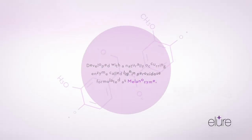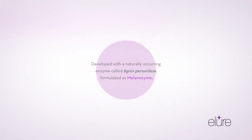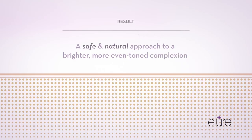The key to Allure's technology is the natural enzyme Lignin Peroxidase in a novel formulation called Melanozyme. This enzyme-based formulation breaks up and diminishes the appearance of stubborn discoloration or dark spots found in the upper layer of the skin.